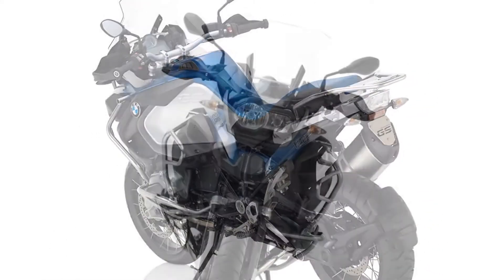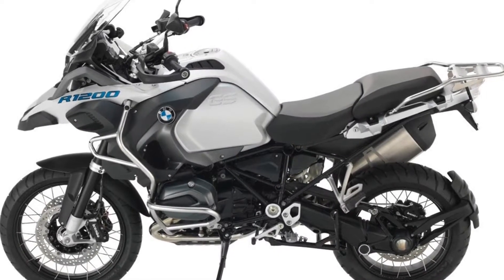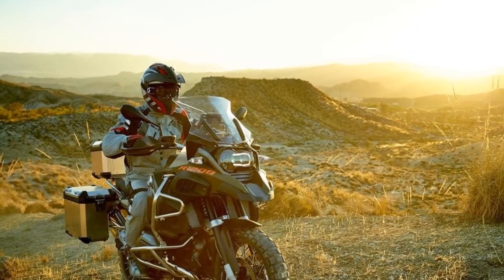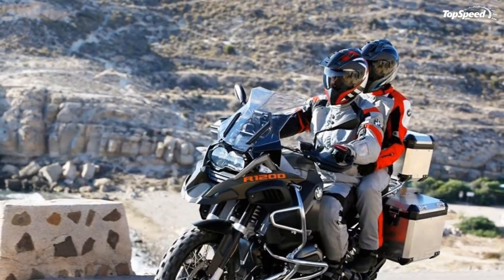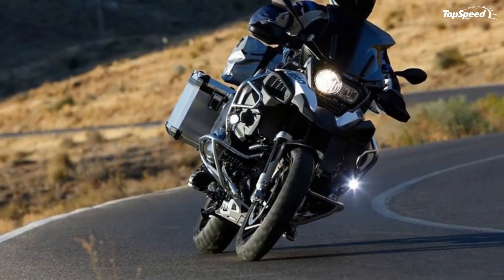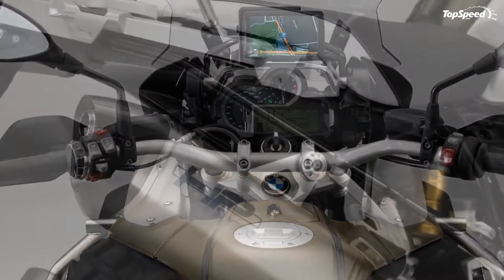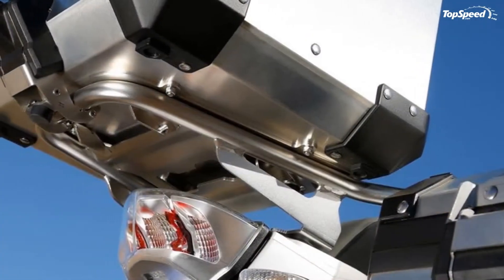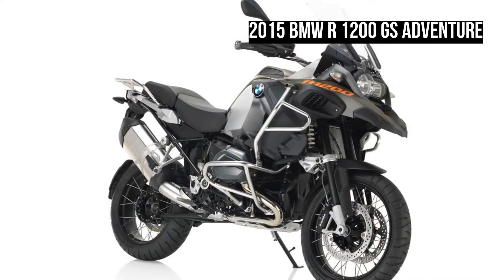Chassis. The frame is of the type with the engine serving as a structural member of the frame, a feature that stiffens the frame while reducing overall weight. A modern single-sided swing arm floats on 8.7 inches of travel from the WOD shock that comes with handwheels for quickly and easily dialing in the preload and rebound damping to your preferences. BMW Motorrad Telelever Forks take care of the front on 37mm tubes with 8.3 inches of travel. Laced rims add some class and a traditional touch to the bike, which seems to clash with the angular modern look. As an adventure bike, though, function outweighs appearance.